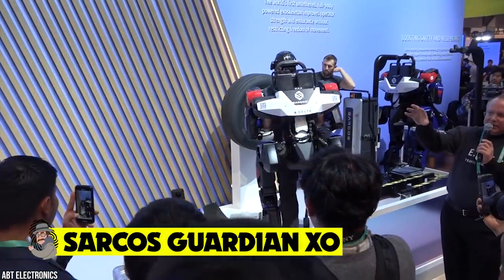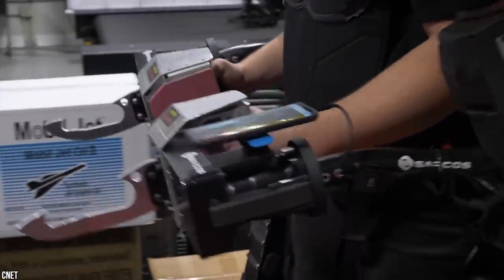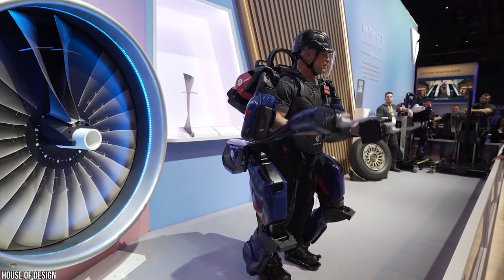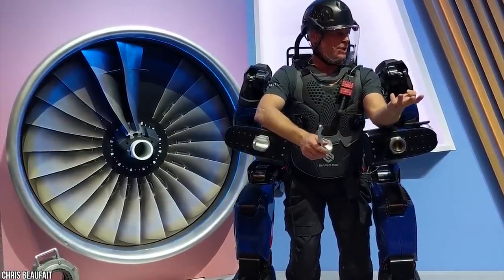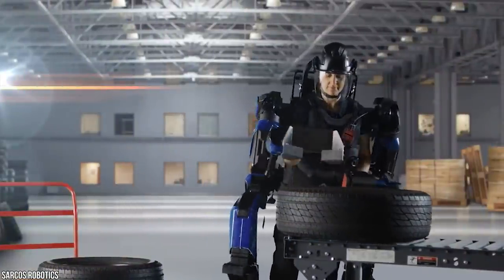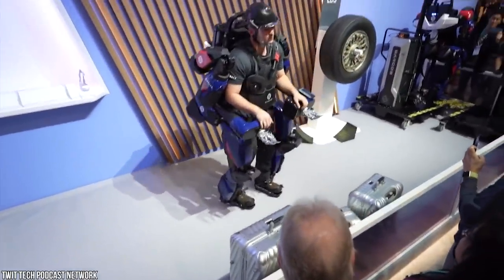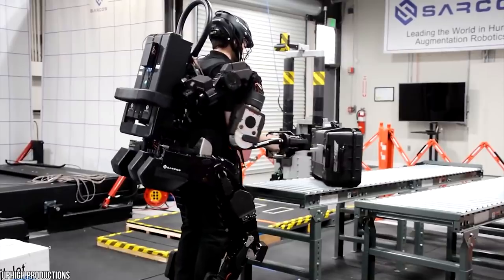The Guardian XO by Sarcos is a full-body powered industrial exoskeleton — similar to those worn in the film Avatar. This battery-powered wearable robot system can safely lift up to 200 pounds with minimal effort. Its purpose is to boost military and industrial performance rather than replace soldiers. The Sarcos system works in unison with the user's intelligence, instinct, and judgment, amplifying them with the strength, endurance, and precision of machines. DARPA started working on this idea 20 years ago.